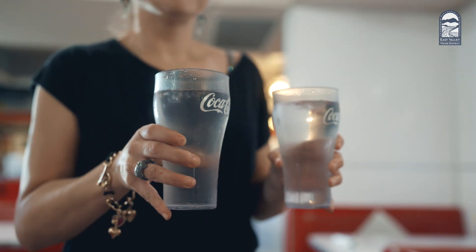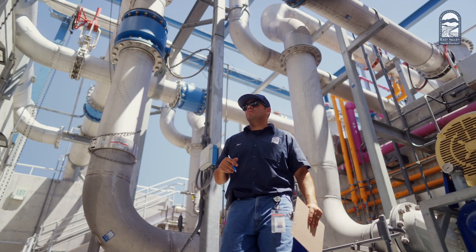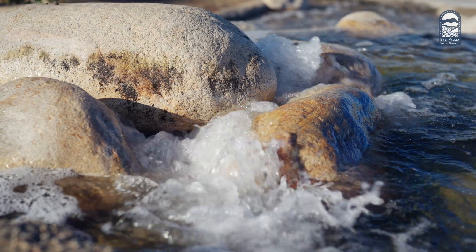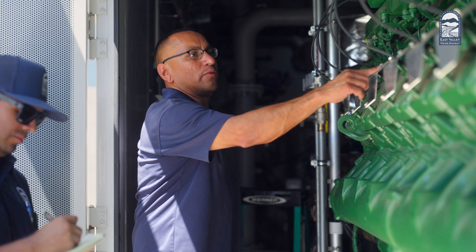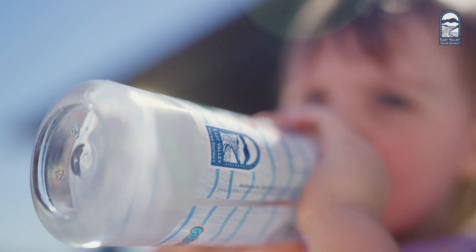We're changing the water cycle process to conserve the water, reuse it to the highest benefit we can in our community, before we release it downstream. So the next time you grab a glass of water, you know a little more about where it comes from, and how East Valley Water District is investing in local resources and cutting-edge technology to build a sustainable water future for generations to come.